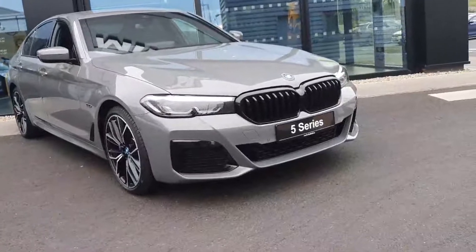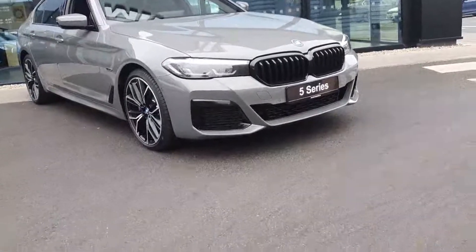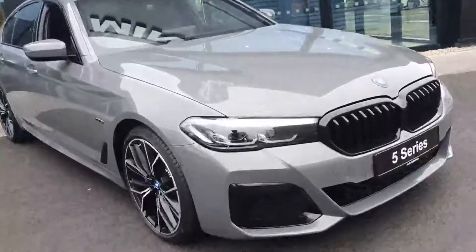At the front you have your BMW iconic kidney grille in gloss black, your deeper M Sport front bumper, and your LED headlights.